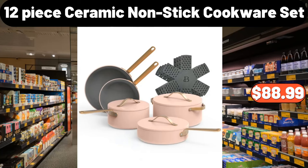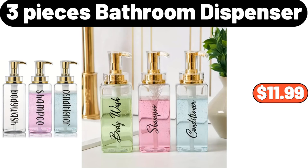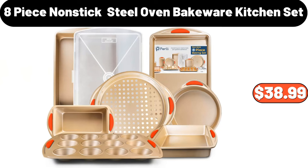12 Piece Ceramic Nonstick Cookware Set, $88.99. 4 Pack Miracle Cleaning Cloth, $0.99. 3 Pieces Bathroom Dispenser, $11.99. 8 Piece Nonstick Oven Bakeware Kitchen Set, $38.99.